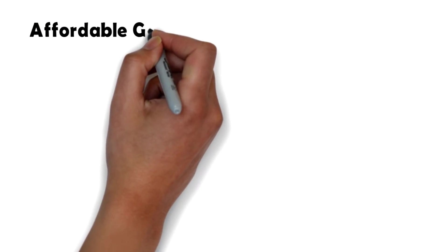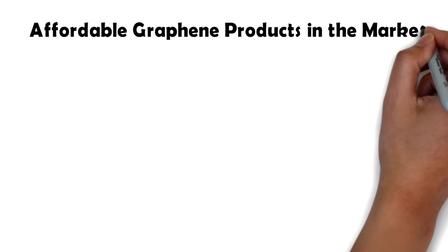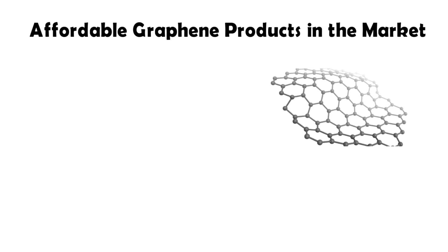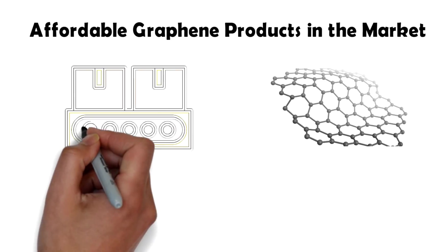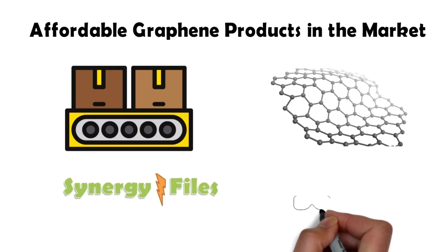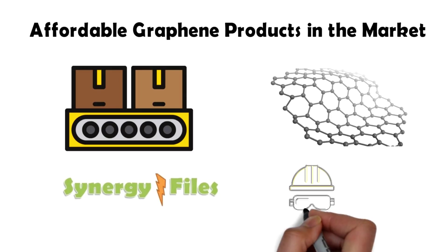Hi, welcome to this video in which we will explore products already in the market that make use of graphene. We will talk about graphene products not in the making but the ones that you can buy right now, and you will be surprised to learn that some of these products are very affordable. On this channel Synergy Files we aim to inspire budding engineers and technicians for a better, more sustainable world, so please do subscribe to our channel to stay posted.